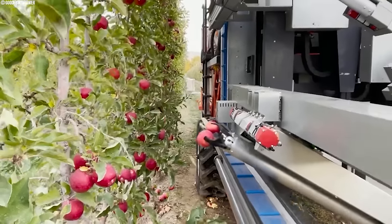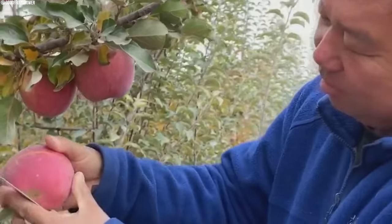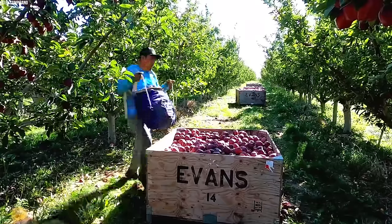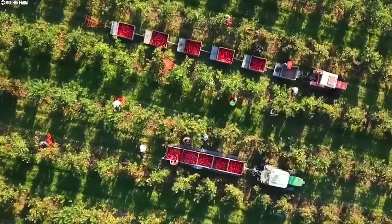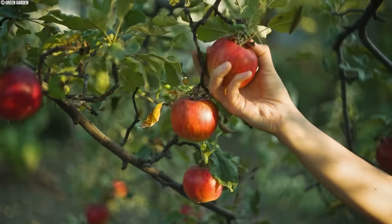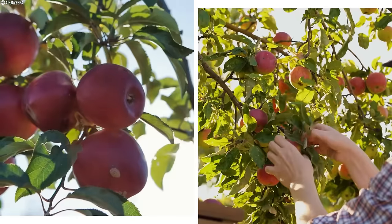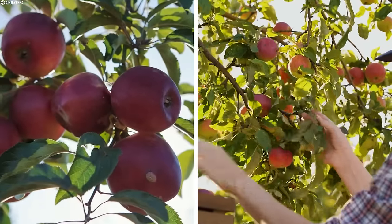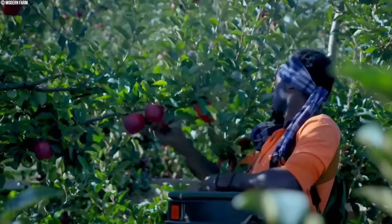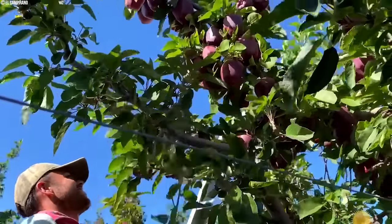While the overall efficiency gains may offset these losses to some extent, farmers must weigh the potential for fruit loss against the benefits of mechanization. In contrast, China's approach to apple harvesting differs significantly from the mechanized methods favored in the United States. Traditional handpicking remains prevalent in many Chinese orchards, particularly smaller-scale operations. Farmers and workers manually harvest apples by hand, carefully inspecting each fruit for ripeness and quality before plucking it from the tree. Manual labor is significantly cheaper compared to the high upfront costs associated with mechanized harvesting equipment.